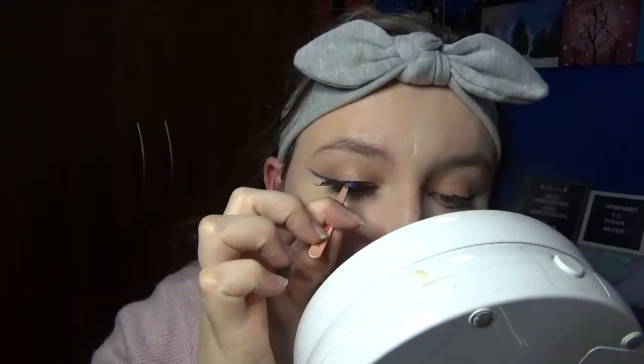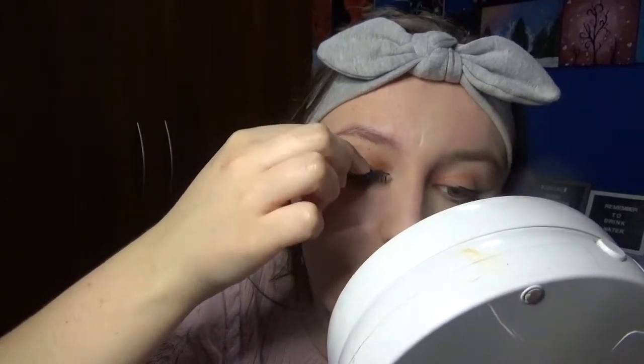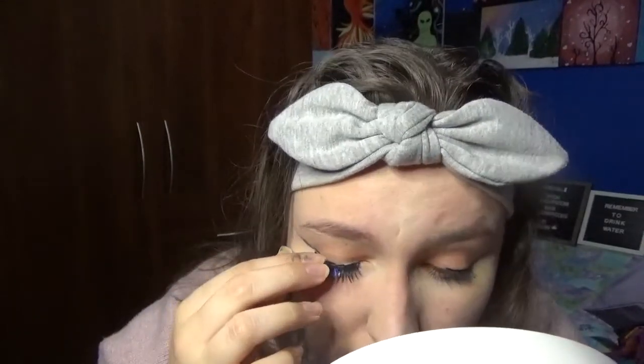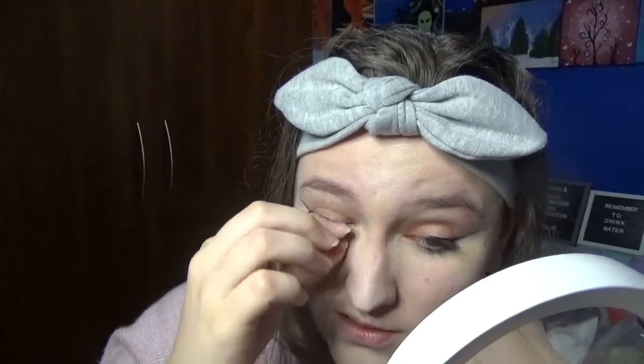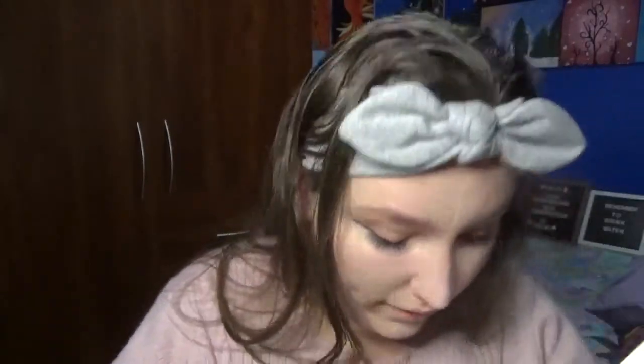I think I put a little too much glue on. The timer stopped — it looks a bit purple. I don't trust myself. How does one simply put on lashes? That doesn't feel right. Okay, I can see, so I'm not blinded. I think I just need more practice.